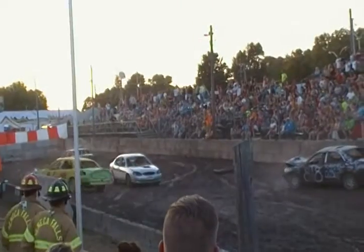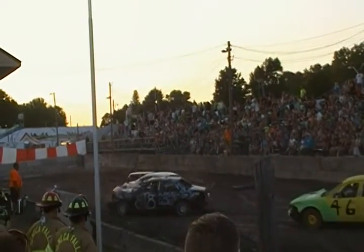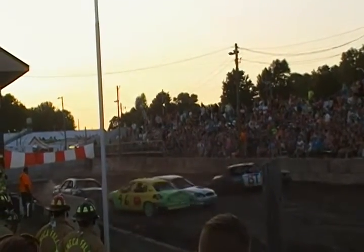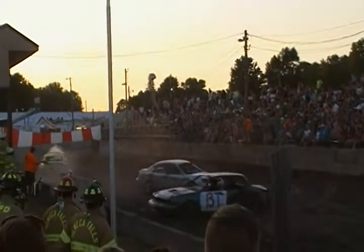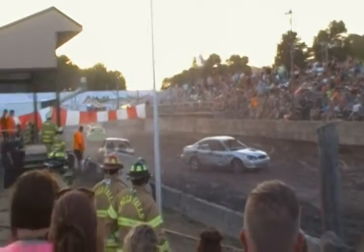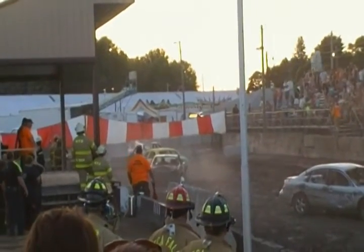The 0805 spun around in the middle, takes a hard rear end shot. 46 bumping him around. 0805 trying to get moving. 13G puts a hard cross into the back of the 46.